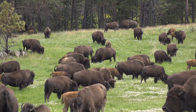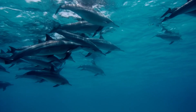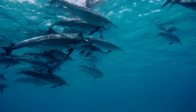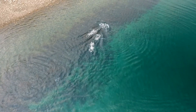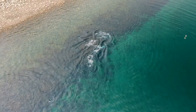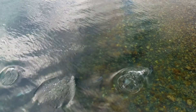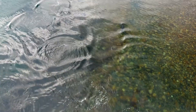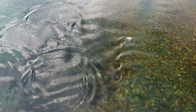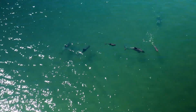Learned behaviours are mostly observed in mammals and birds. One example of learned behaviour is the foraging techniques of dolphins. Dolphins learn from their pod members and adapt their hunting strategies based on the availability of prey and environmental conditions. They employ tactics such as cooperative hunting, using clicks and whistles to communicate and coordinate their actions. These skills are acquired through observation and social learning from other pod members.